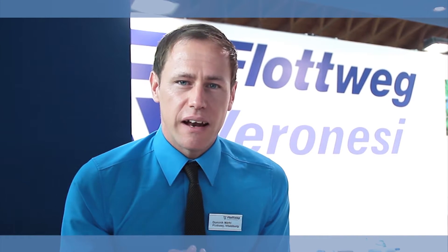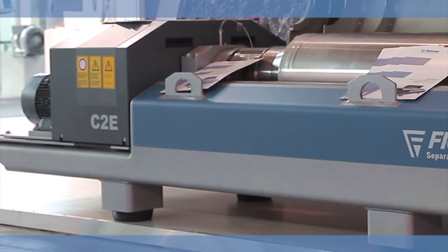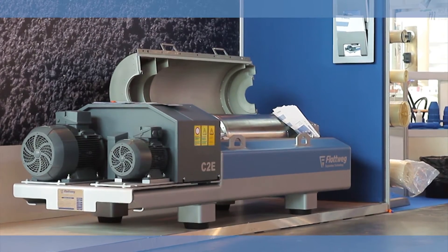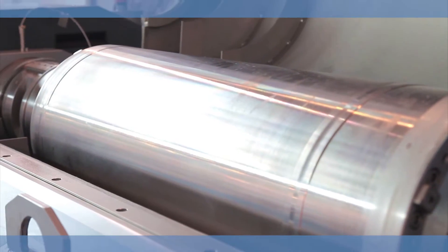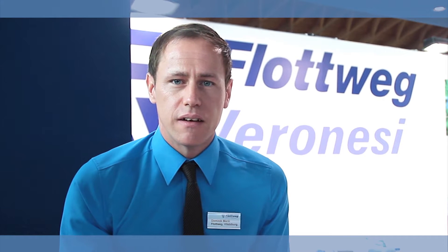VLOTWIG starts a new era by converting the know-how and expertise of the big machines into a smaller machine. And what is the benefit for you as customers? With a diameter of 300 mm and a maximum G-force of 3,800, it gives you as customers the possibility of 15 cubic meters per hour of sludge thickening and 10 cubic meters per hour of sludge dewatering. And this is not all.